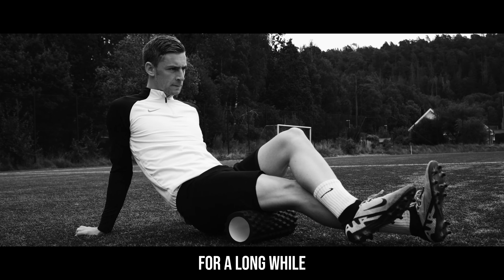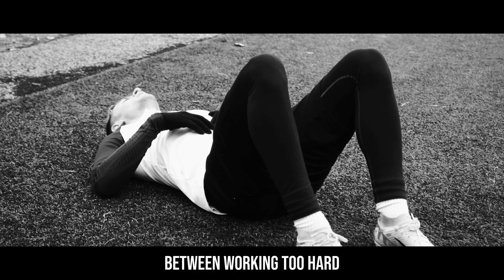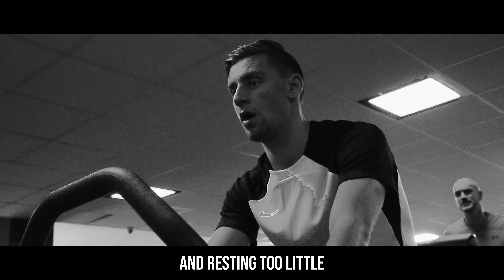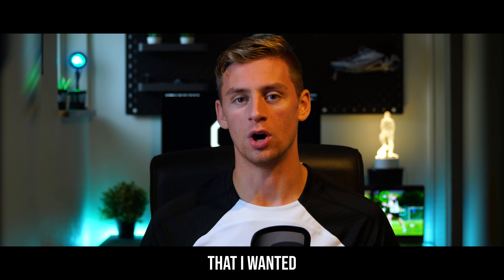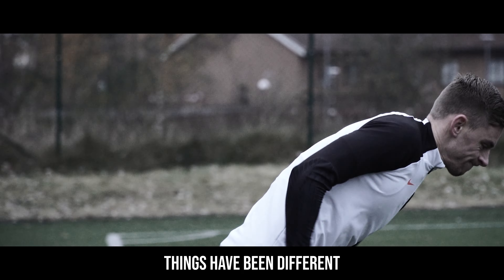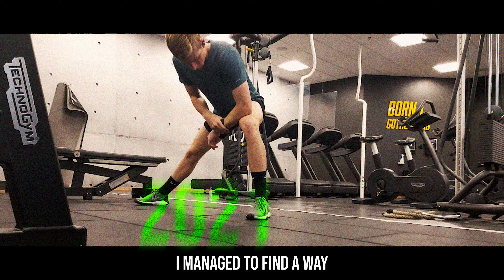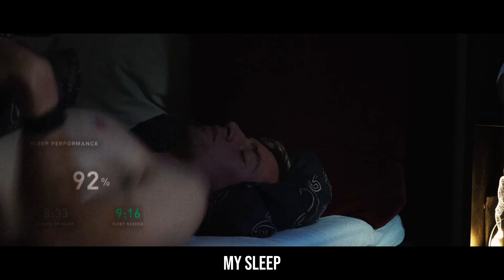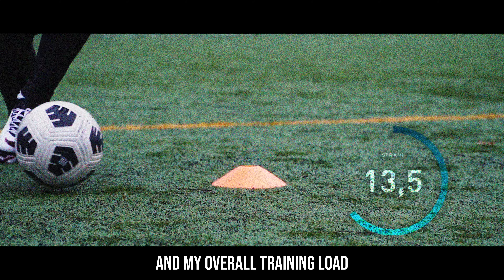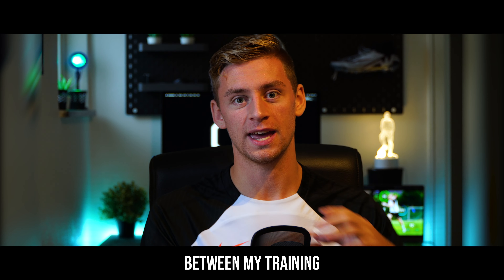For a long while, my recovery was just guesswork, and there was a constant battle between working too hard and resting too little, which in the end didn't give me the results that I wanted. But for the last three years, things have been different. Because back in 2021, I managed to find a way to quantify and measure my recovery, my sleep, and my overall training load, so that I can actually find an optimal balance between my training and my recovery.